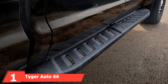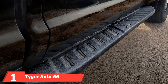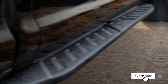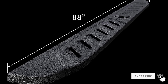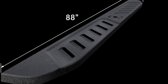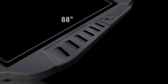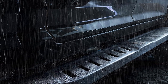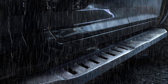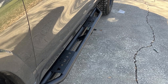At the first position of our list, the Tiger Auto 66-blade running boards are specifically designed for the Ram 1500 Crew Cab, offering a sleek and functional upgrade. These running boards boast heavy-duty construction with an aluminum alloy main structure and stainless steel surface, ensuring durability and rust resistance. They feature a non-slip step pad, ensuring safe entry and exit even in wet conditions.